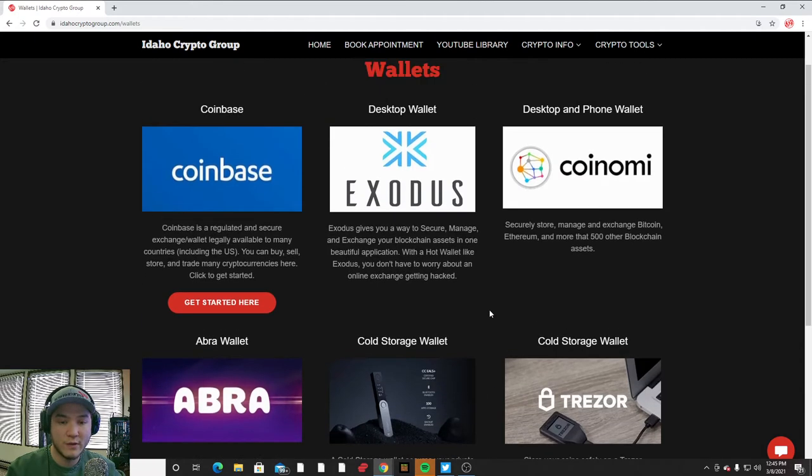A hot wallet — for example Exodus, Coin Omni, or Abra — you can download on your computer or on your mobile device, and you can access your wallet anytime you're connected to the internet.